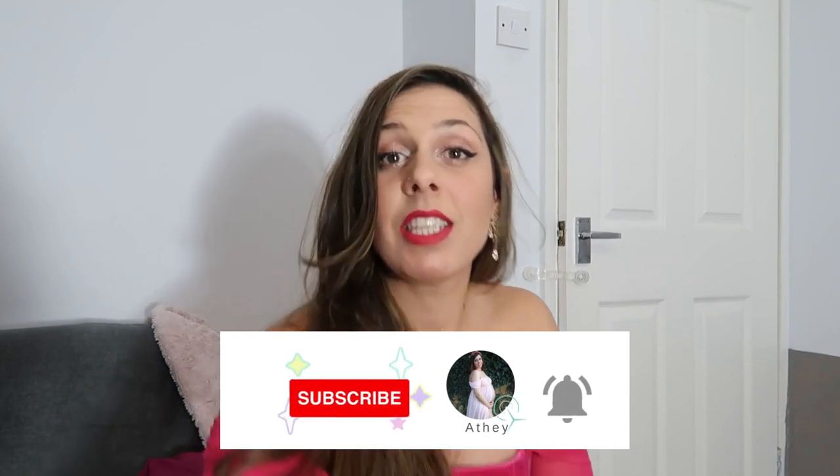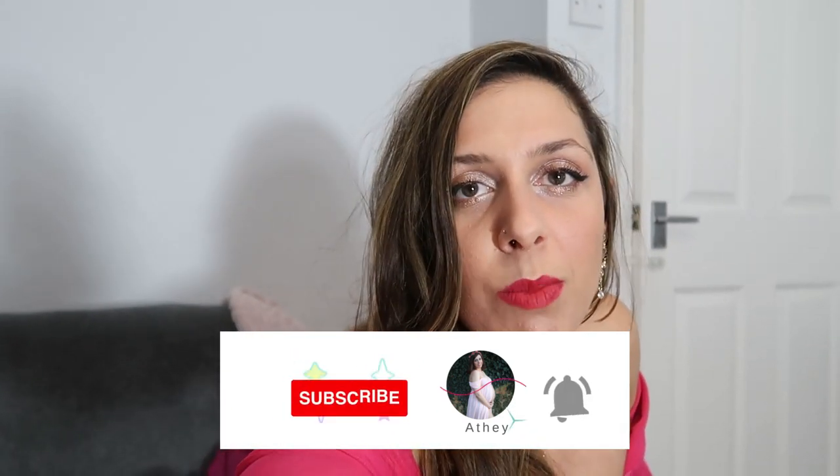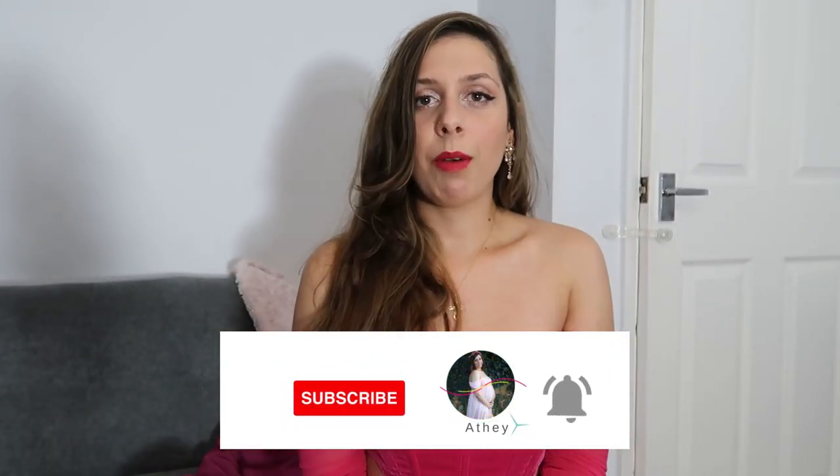That was the video for today, guys! I hope you enjoyed it and I gave you some ideas on what to wear for a Christmas party or Christmas work party. Which outfit did you like best? I have my own Christmas work party this Friday the 16th and I'm still deciding which outfit to choose — let me know if you have any suggestions! If there's anything else you want me to film, leave it in the comments below. Don't forget to subscribe, like this video, share it with friends and family, and I will see you in the next one very soon — bye for now!